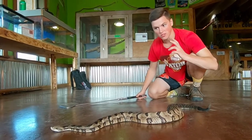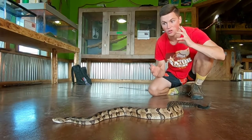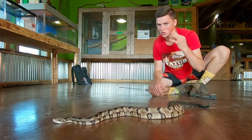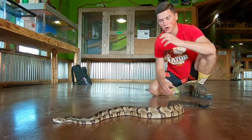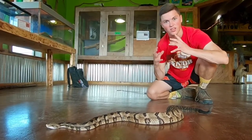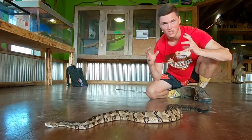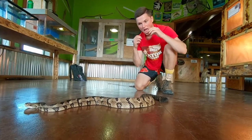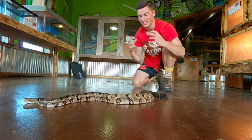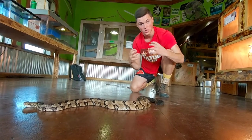One of the reasons Timber Rattlesnakes are so endangered or threatened in almost every state they live in is because females only give birth about every two to three years. Once they've reached sexual maturity at age five, they only have about two to three litters in their entire lifespan. So if people go and destroy those dens or remove those snakes for zoos, it really affects the local population by eliminating those breeding females. If you see one, just enjoy it from a distance — don't kill or move them because it really affects their populations.